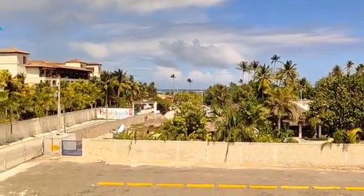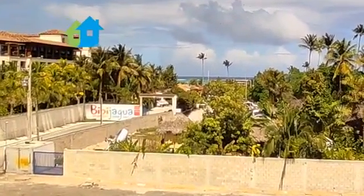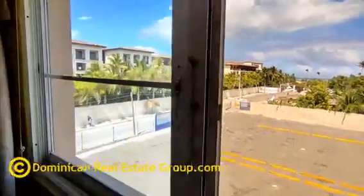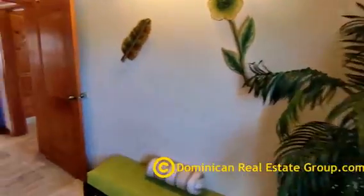The view on the beach. It doesn't get much better than this. And here we're in the area of Bibiagua — three-minute walking distance to the beach. Let me show you the master bedroom.